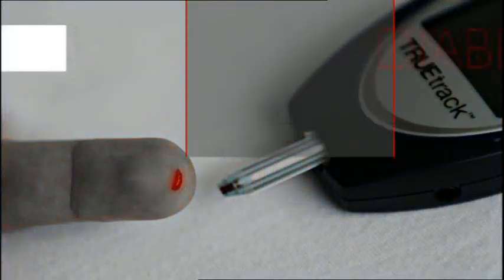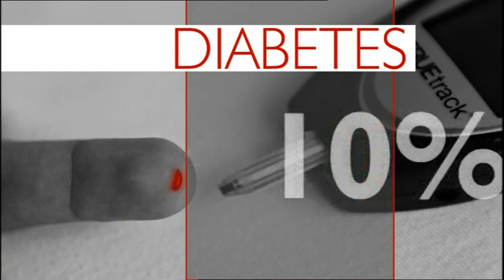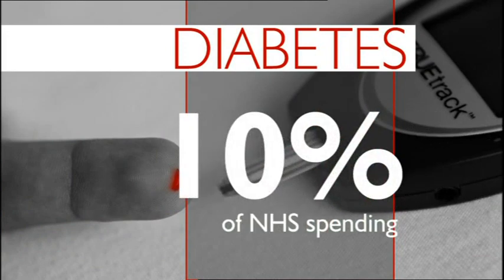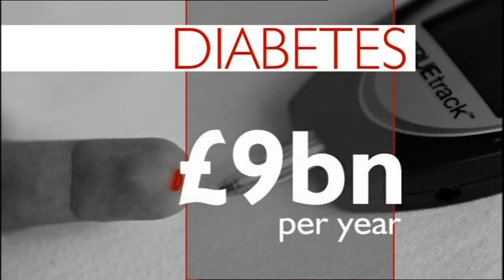Scientists in Oxfordshire have developed a new device that can detect and monitor diabetes through a patient's breath. It's hoped the test could one day replace finger pricks to control glucose levels. In Oxfordshire and Buckinghamshire, more than 43,000 people live with diabetes. 10% of NHS money is spent on the condition and its complications, equating to £9 billion a year.